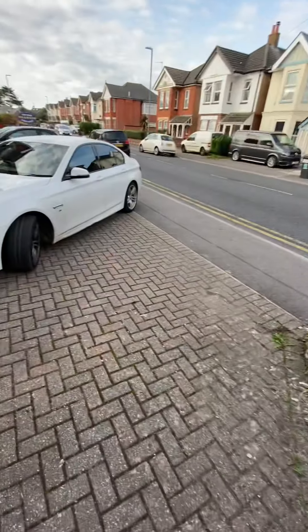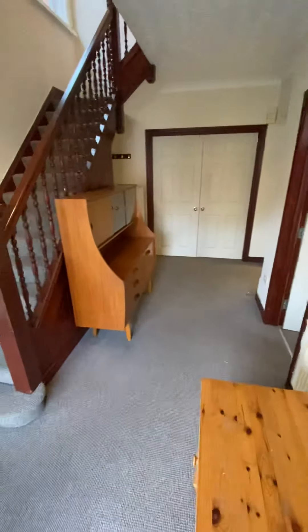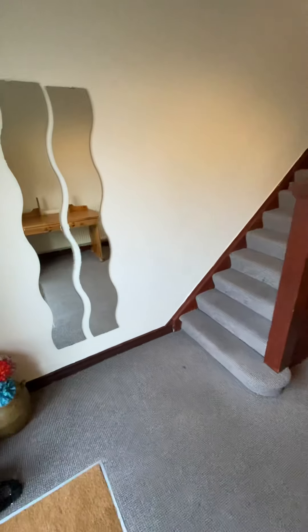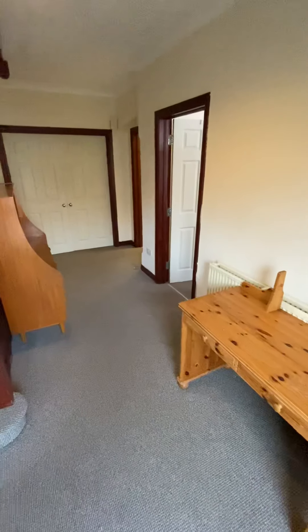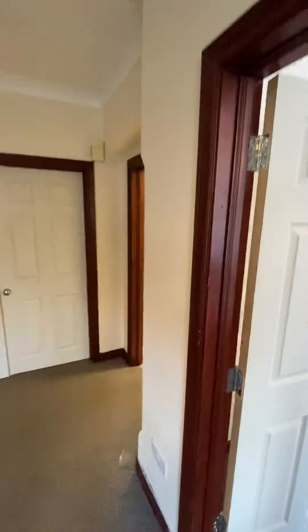Hi everyone, I'm on Bengal Road in Winton today for a really large five-bedroom house. You've got a really nice block-paved drive at the front with a dropped kerb, so comfortably two cars can go off-road. The location of this property is brilliant — only a 15 to 20-minute walk to the uni and five minutes away from the high street in Winton, so everything you need is on your doorstep.